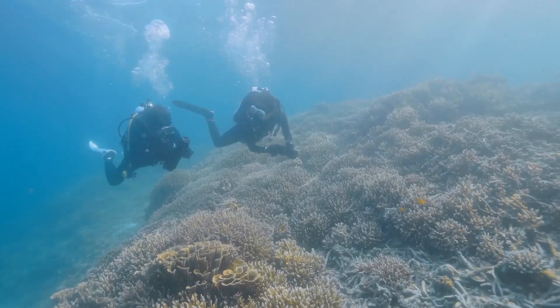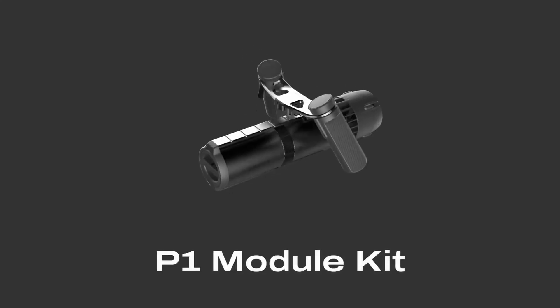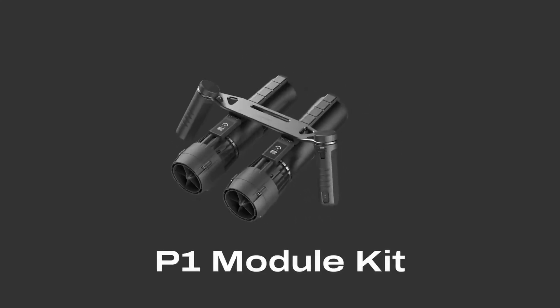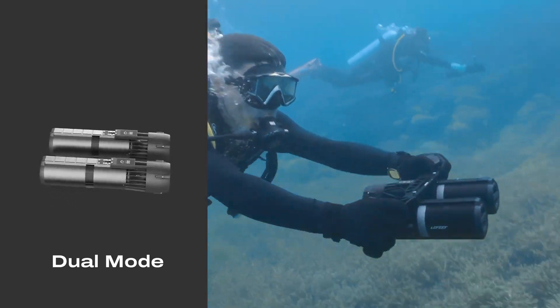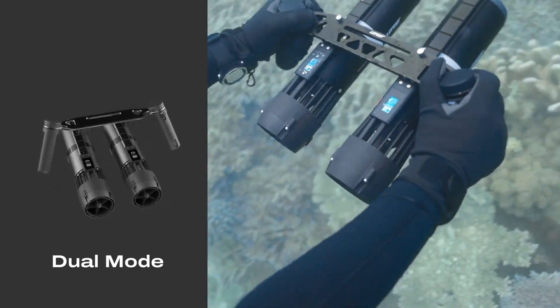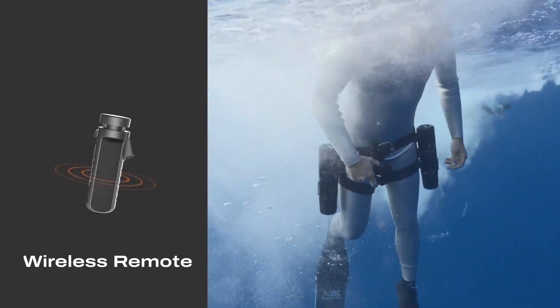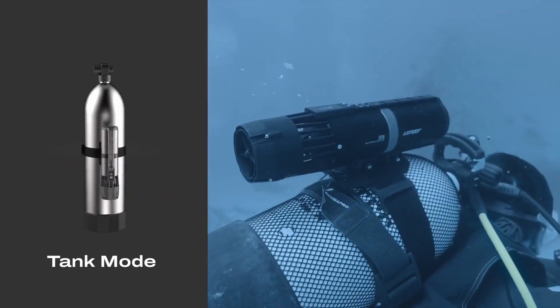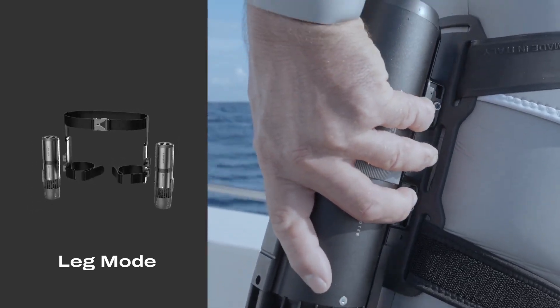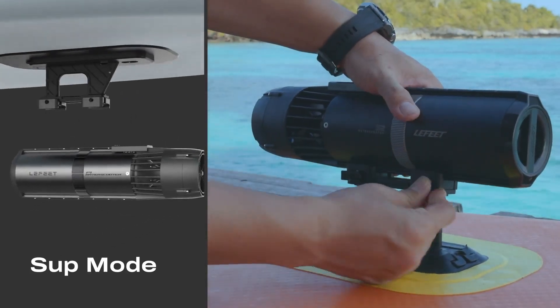The P1 also offers multiple accessories for a variety of water sports applications. To double your speed and experience, simply connect two P1s together with our revolutionary wireless remote. With multiple tools-free accessories, you can mount the P1 on your tank or legs for hands-free use, or mount it to a paddleboard.